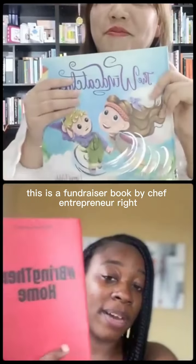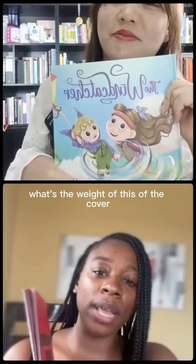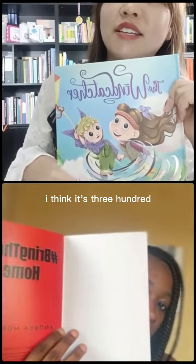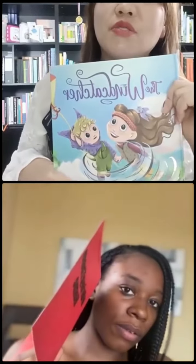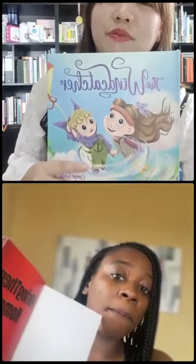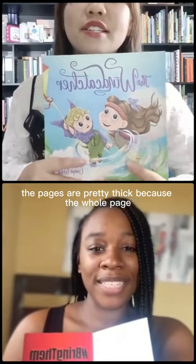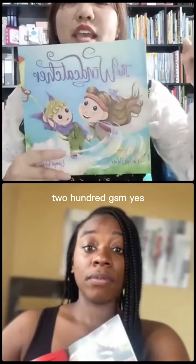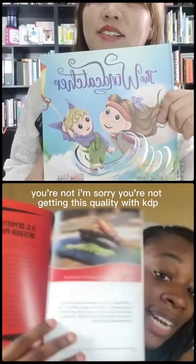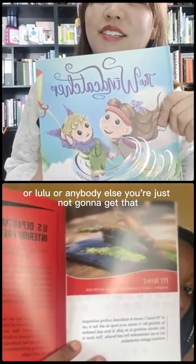This is a fundraiser book by Chef Andrea Burdock. Coco, can you remind me what the weight of the cover is? I think we did 300 GSM — yes, 300 GSM. And look at the pages: the pages are pretty thick because the whole interior is 200 GSM. Yes, you are not getting this quality with KDP or Lulu or anybody else.